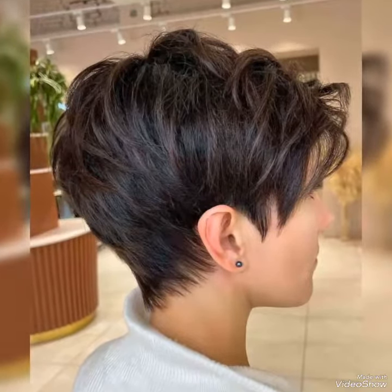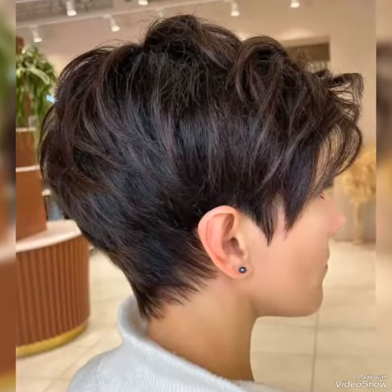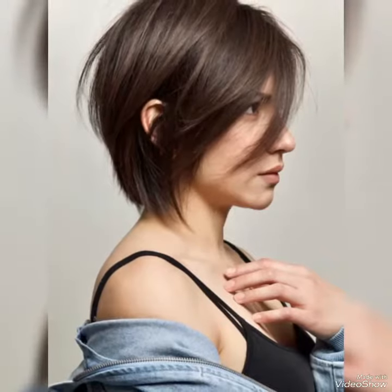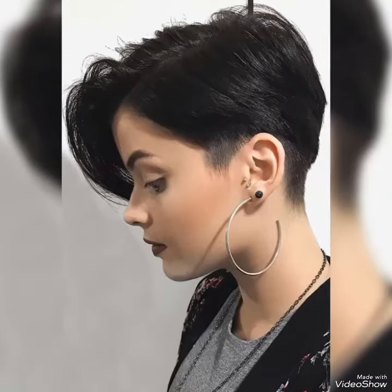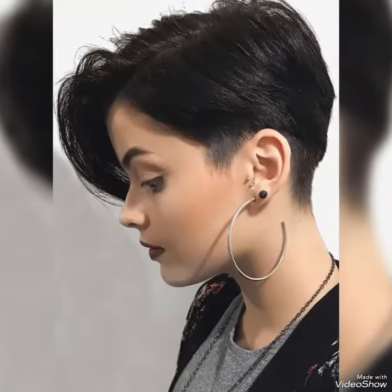Hello everyone, welcome to my YouTube channel. Today I will talk about the most demanding and gorgeous new ladies pixie undercuts — pixie undercuts with physical design ideas for women. I hope you guys are doing in the best condition of health. I am back again with the most demanding and trending haircuts, hairstyles, and ideas. If you are looking for a new and trending haircut and want to change your outlook, this video will help a lot in choosing stylish haircuts. I suggest you watch this video till the end so you don't miss any ideas.